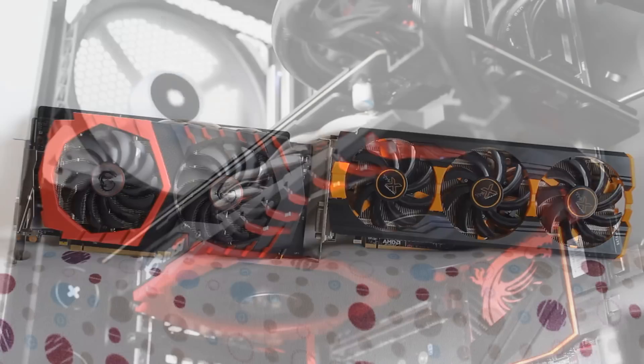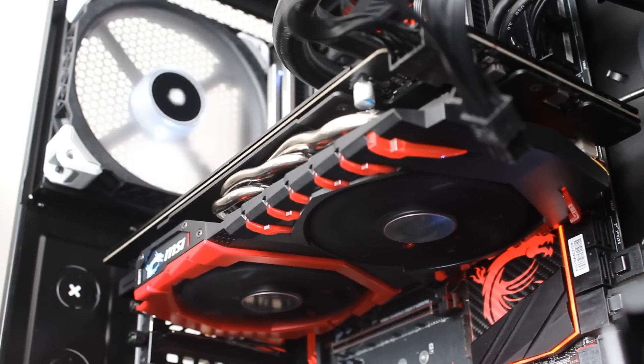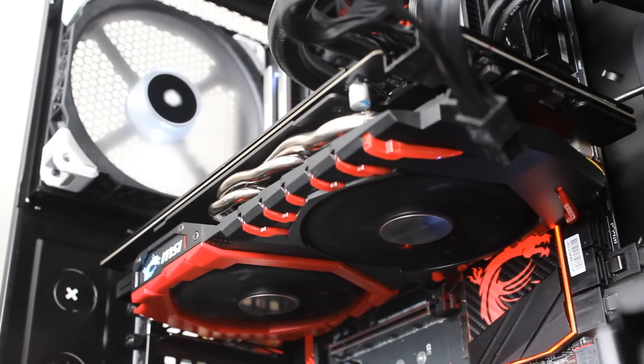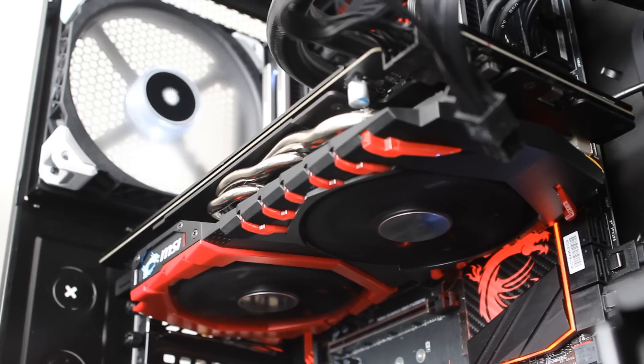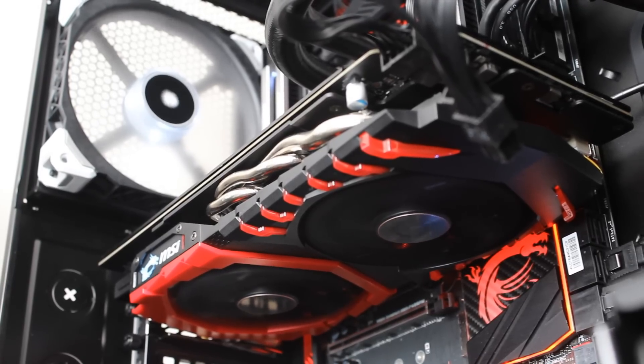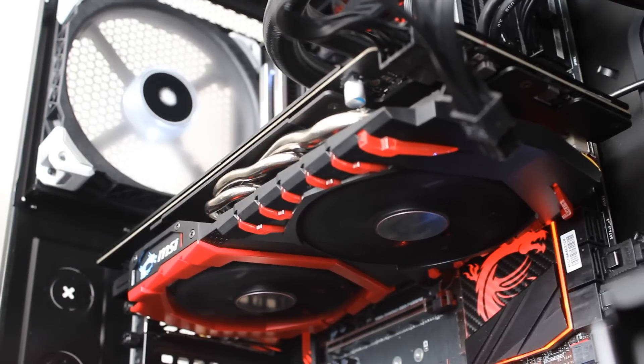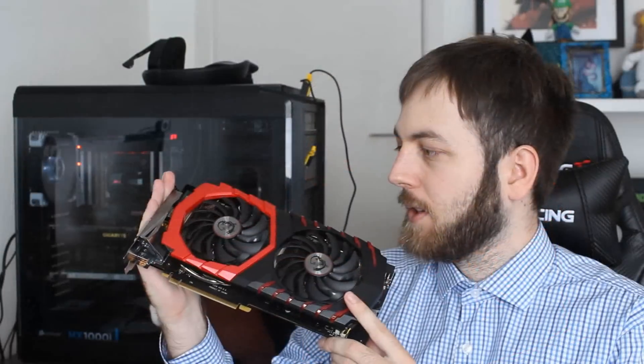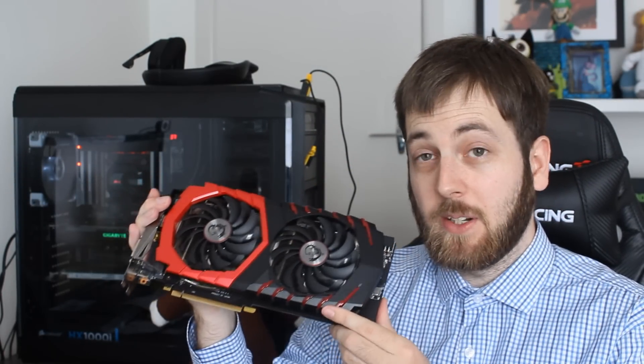Now let's talk about the coolers. I've got the 1060 in hand — this is the Gaming X model featuring their TwinFrozr cooler, which has been around a very long time. It has their Torx fans, does a pretty good job, big aluminium heatsinks underneath, a nice backplate, and the MSI logo on the side lights up. It's just a nice, quite big cooler — a pretty good card overall.